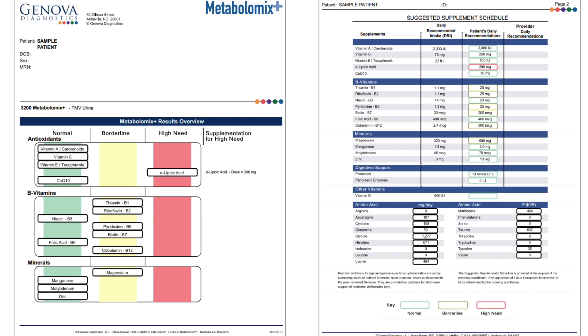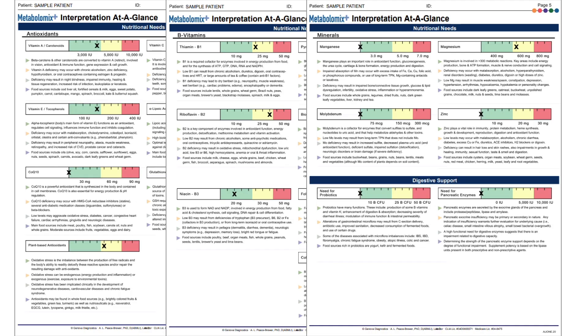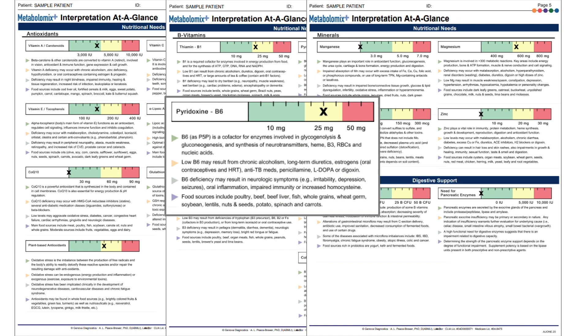This is a functional nutritional assessment based on a person's biochemistry. The second page is more specific with the dosage recommendations. Pages 3 through 5 are an expansion of the first two pages, providing additional information about each nutrient recommendation. The bullet points list the functions of the nutrients, causes of deficiency, symptoms of deficiency, and food sources for that nutrient. These pages can be helpful for identifying why a patient might have a higher nutrient need.